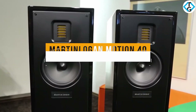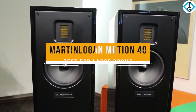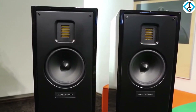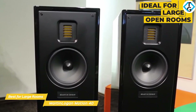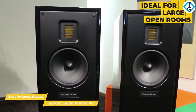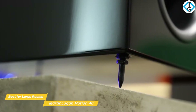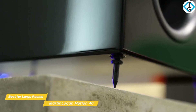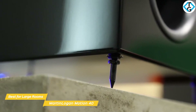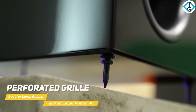Next up is the Martin Logan Motion 40, our pick for best floor standing speakers for large rooms. While the Q Acoustics 3050i are great for smaller spaces, the Martin Logan Motion 40 floor standing speakers are ideal for large, open rooms and deliver rich sound that spans across the low, mid, and high frequency ranges. The speaker cabinet is well made with a gloss white finish and sits on floor buffers to lessen resonance and contact with the floor. This elegant understated styling features soft radius corners and a perforated grille that will easily blend in with any decor.